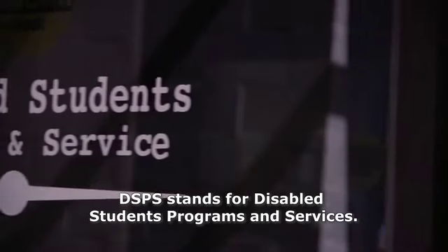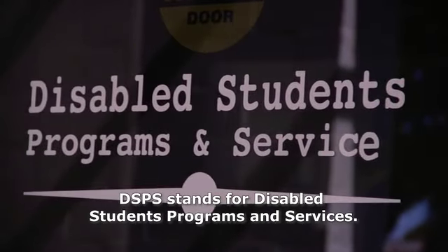What is DSPS? DSPS stands for Disabled Students Programs and Services.